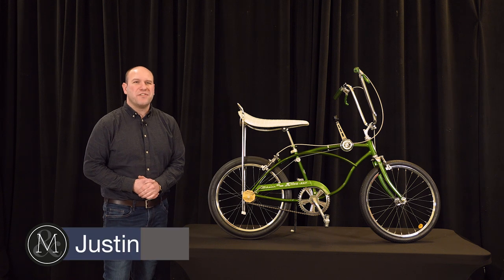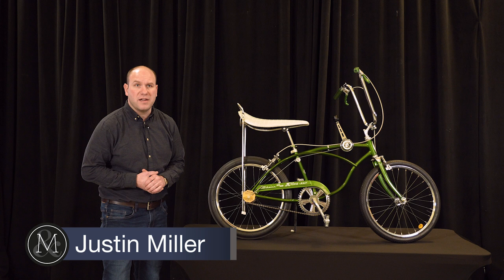Hi, it's Justin Miller with Miller & Miller Auctions, and I'm here with lot number 119 in our upcoming Petrolyana and Advertising sale on March 11th.